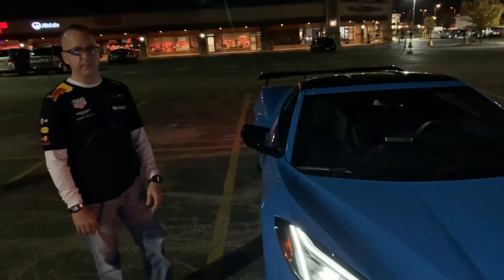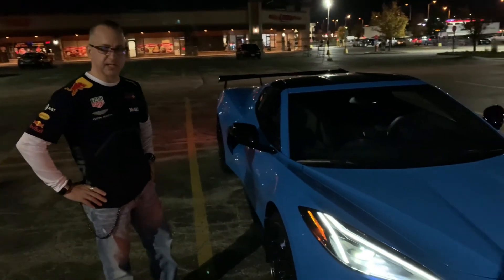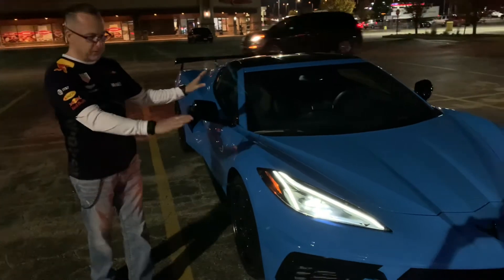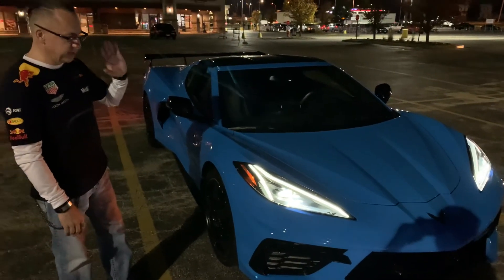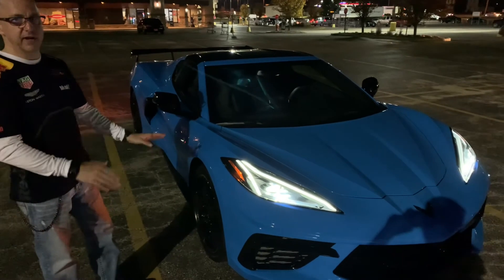I won't have it long — on Friday I'm taking it to the shop to do a bunch of paint protection work. We're going to do the full front, and we're going to do a paint correction and ceramic coating on the whole car.